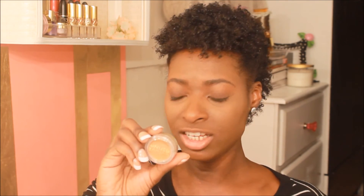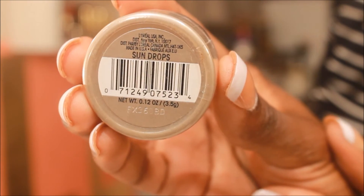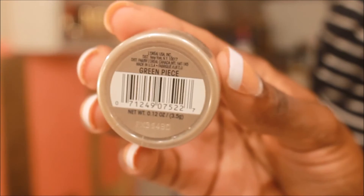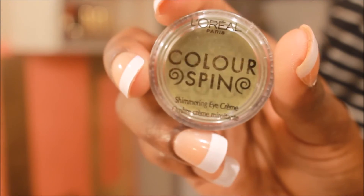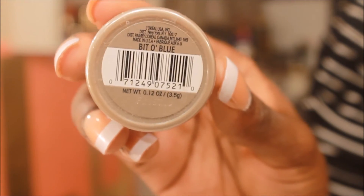So I'm going to read these to you guys as well. This one is Peach Pinch. I got Sun Drops, Green Peace, and Bit O' Blue.